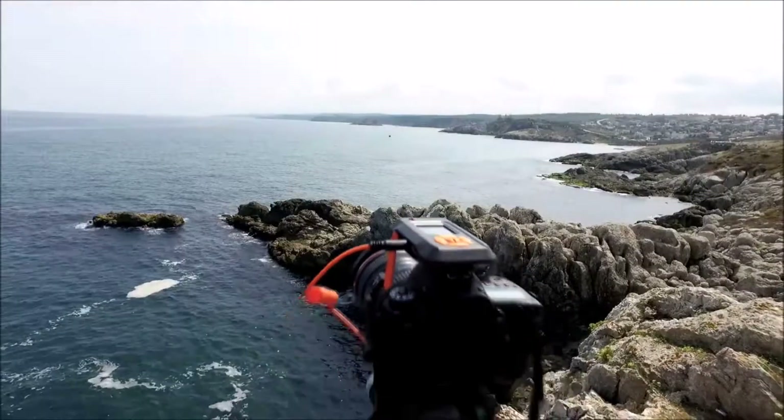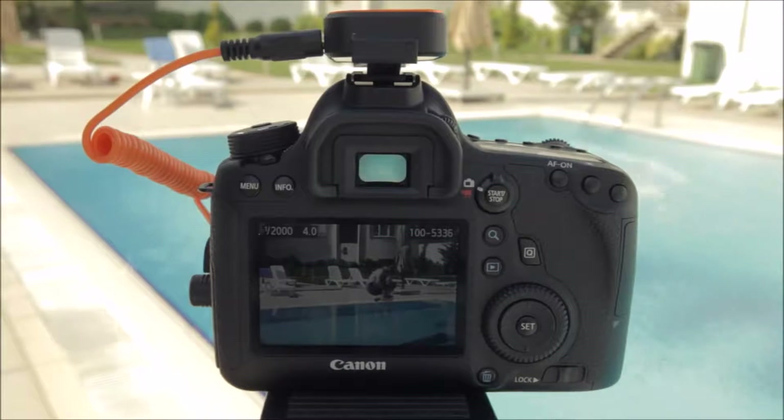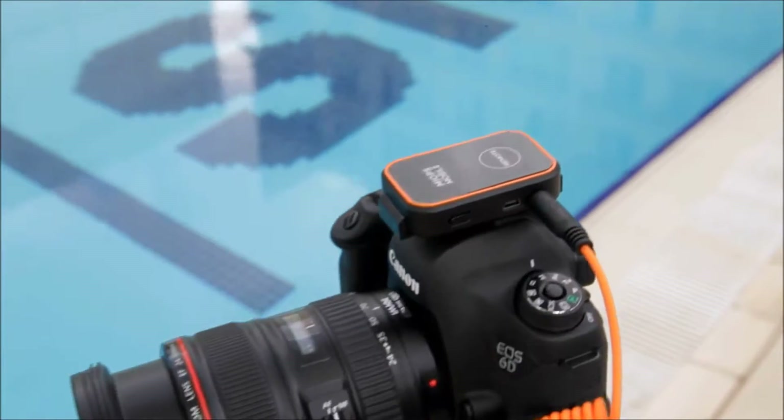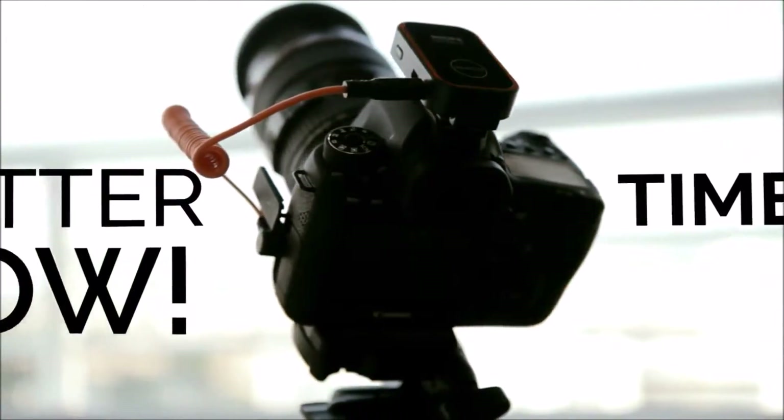We are Myops, the creator of the best camera trigger for high-speed photography, funded successfully on Kickstarter two years ago. Now we are back with the world's most versatile mobile camera remote — Myops Mobile — which captures every shot, every time, no matter how many times you jump. With time-lapse mode, Myops Mobile does all the hard work for you.